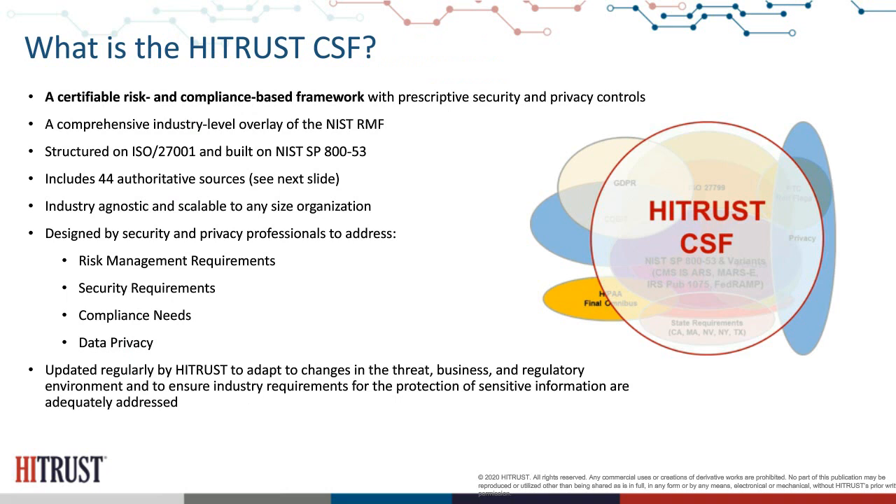All HITRUST programs start with understanding the risk profile of a particular organization — whether your own or your third parties. That's what drives how many requirements a company needs to have in place and assess against. Looking at the CSF as a certifiable risk and compliance-based control framework, this diagram is drawn purposely to show that while there is no silver bullet — some requirements specific to individual industries lie outside the CSF — the majority of authoritative sources are included 100% within the framework.